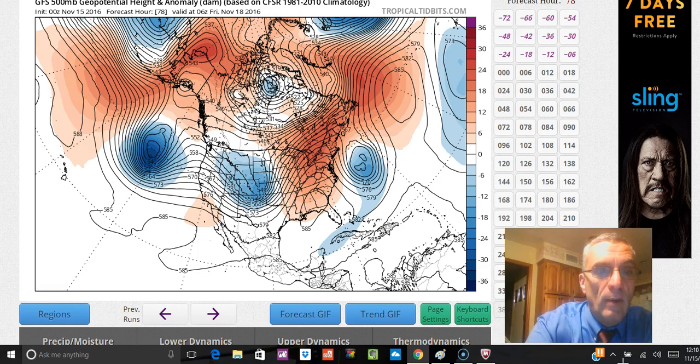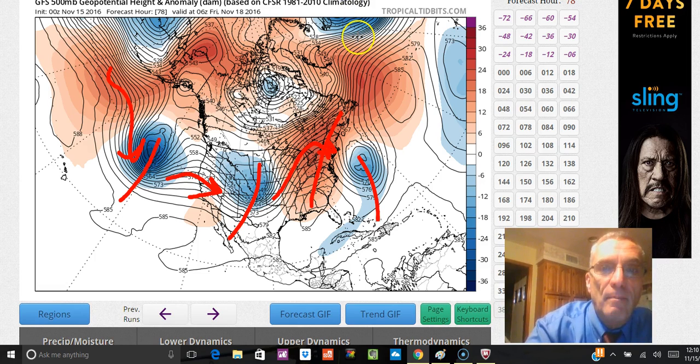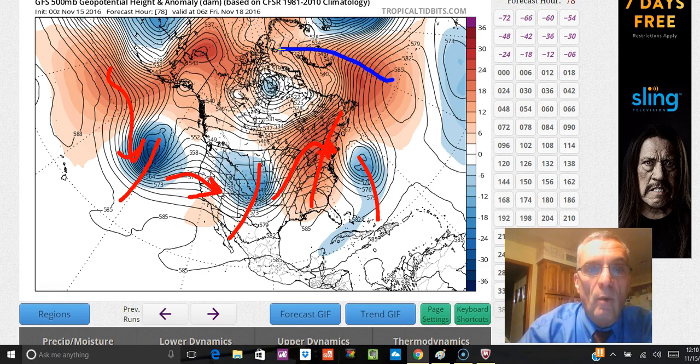We have systems coming in from the Pacific one after another, and this is a marked change in the pattern we've had because now we're starting to see weather systems marching across. There is a ridge that builds here in the eastern states, much like the kind of ridge we've seen for much of the last couple of months, except that now we have this active southern stream going on at the same time.